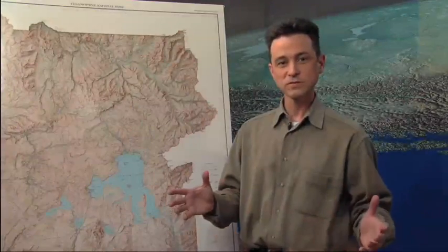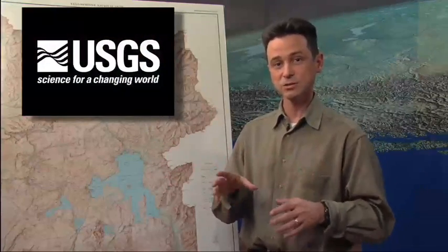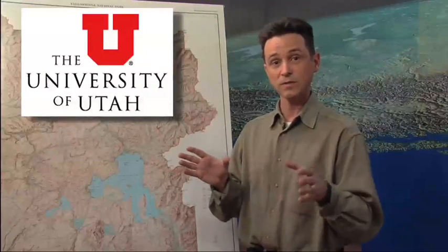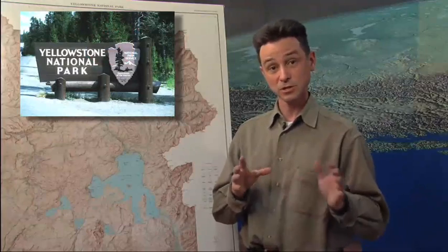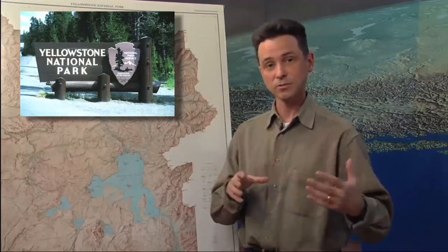The Yellowstone Volcano Observatory is a virtual observatory — there is no building. We're a partnership of three different organizations: there's the USGS, my organization, which runs the volcano observatories; then there's the University of Utah, and they run the seismic and ground deformation networks and are doing the geophysics involved with volcano monitoring. And finally we have the land manager, Yellowstone National Park, and their group of scientists who are out looking at the hydrothermal activity and the other geological activity in Yellowstone.